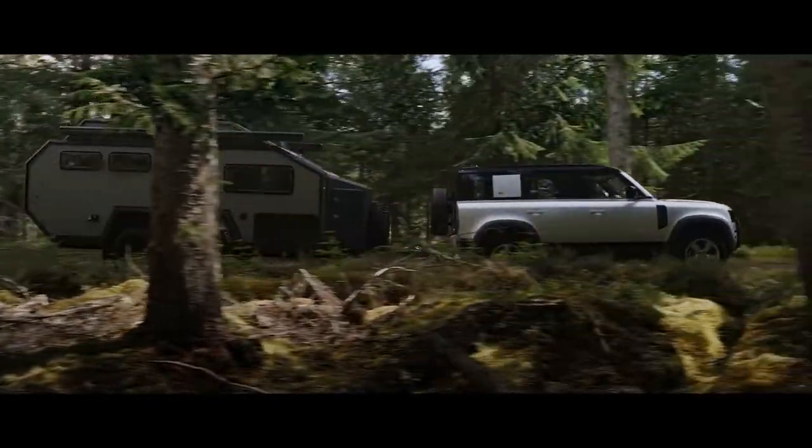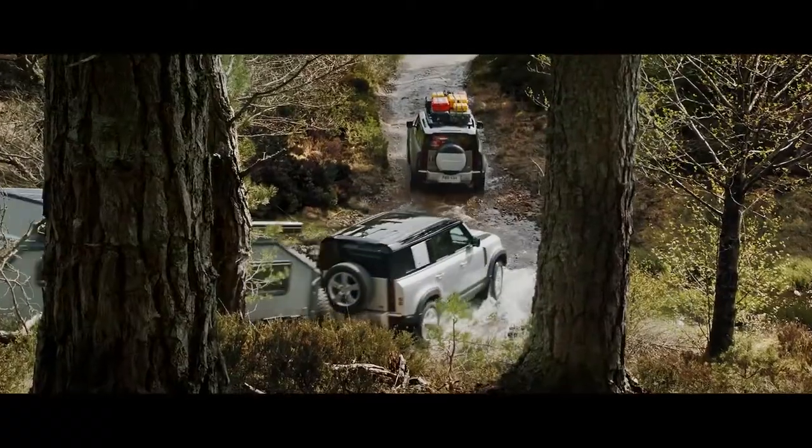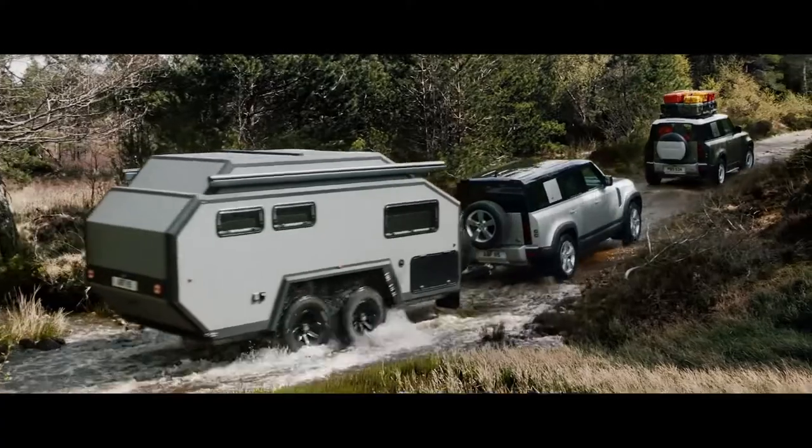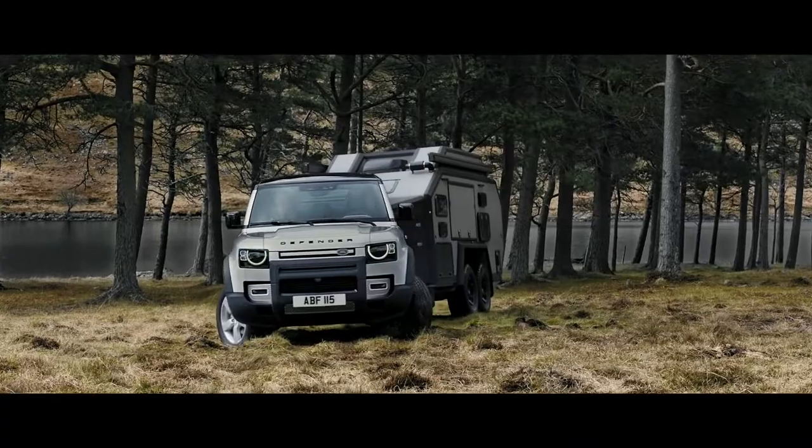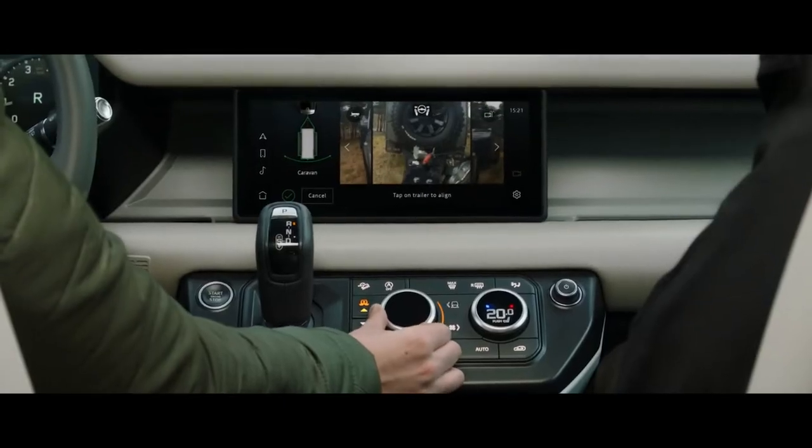Defender's outstanding 3,500 kg towing capability means it can readily respond to the most challenging demands. Advanced Tow Assist will show the direction of your trailer when reversing, whilst taking care of the counter steer.